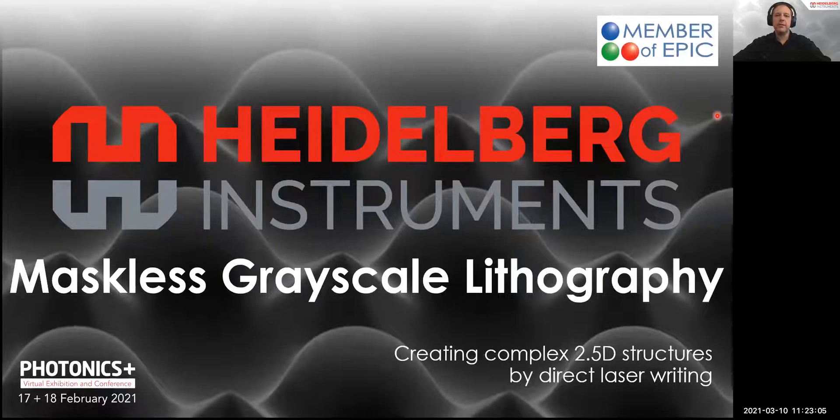Welcome to the presentation of Heidelberg Instruments. I am Dominique Coley, a customer application engineer, specialist in grayscale lithography. And today I'm going to present maskless grayscale lithography.